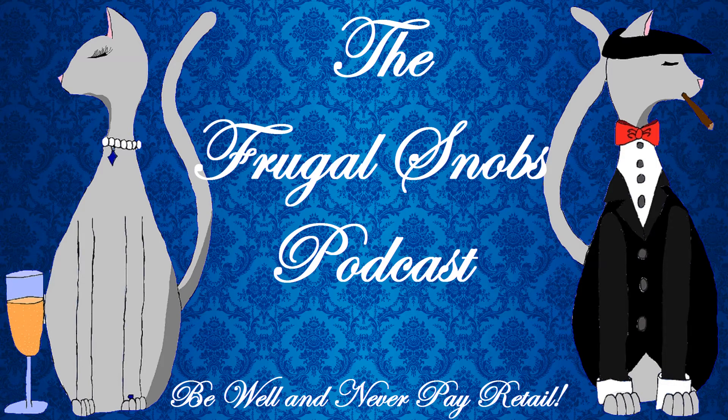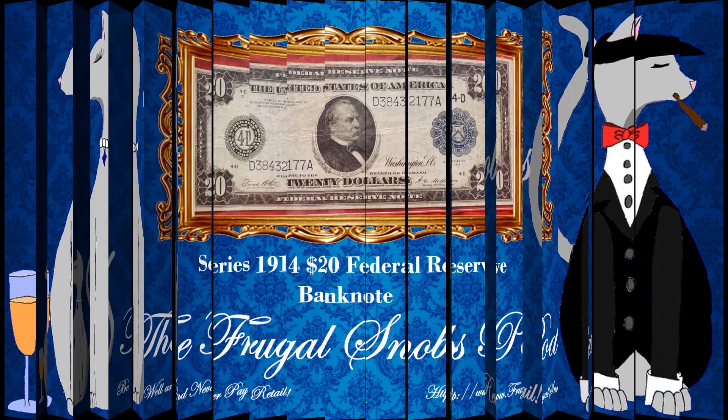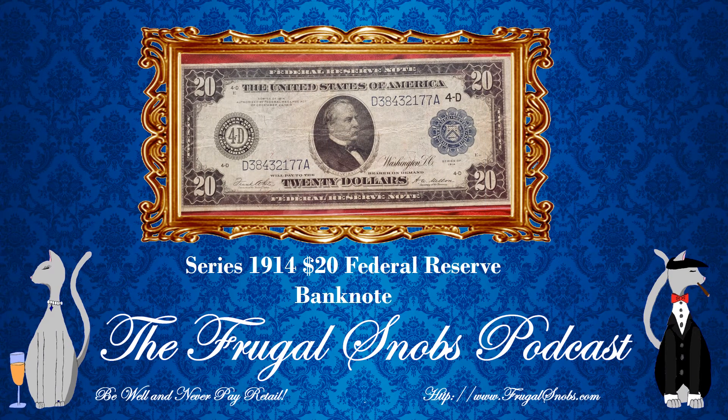Hey everybody, Justin from FrugalSnobs.com. Brooks, let me say hello. Hello. Brought everybody a currency review video, and I am very happy to bring everyone this review. This review is for the Series 1914 $20 bank note. I have been looking for this note for quite some time, and I just wanted to point out that this note features — it's a large size note featuring Grover Cleveland.